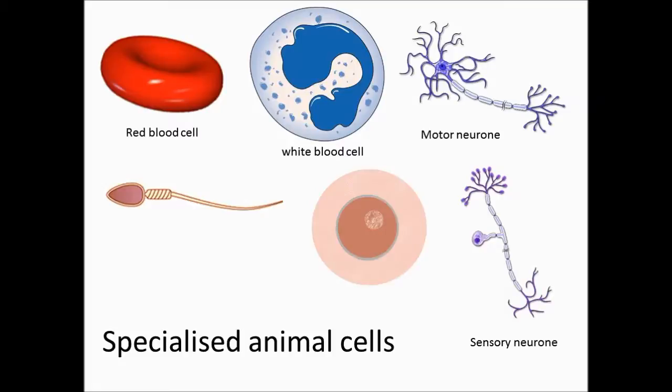Sensory neurons are also long and thin to transmit messages. Sensory neurons connect receptors which pick up signals to send towards the brain and spinal cord.